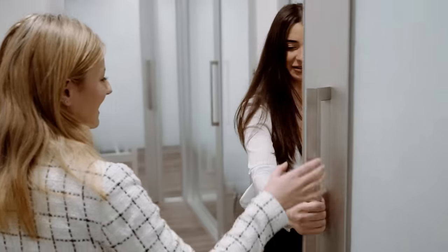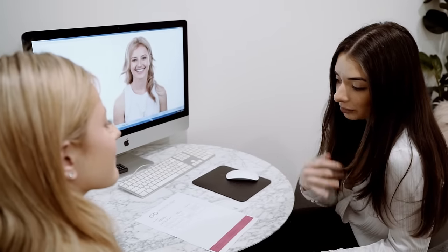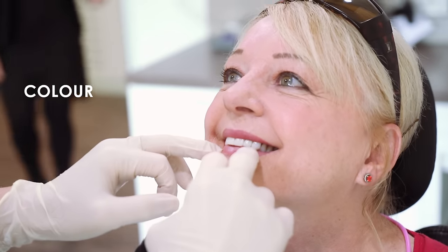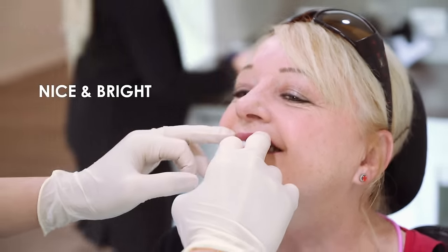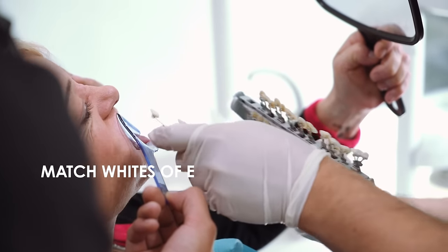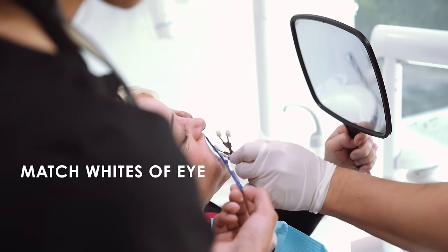When we look at a smile, there are five things we always look out for to ensure our patients get the smile they want. Not in order of importance, we always want to look at the colour of the teeth. Ideally, the colour of your smile should be nice and bright, with a bit of translucency so that it looks natural. Ideally it should match the whites of your eyes or brighter, giving you a very nice natural smile.